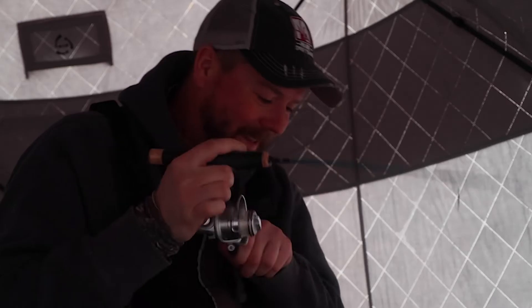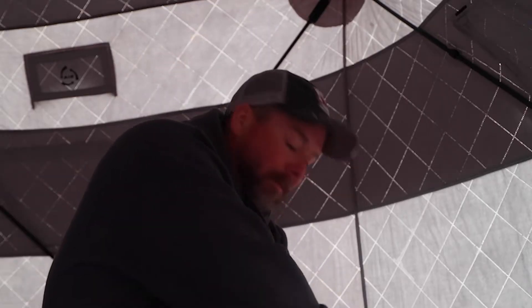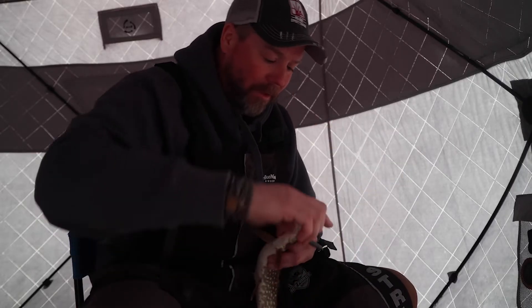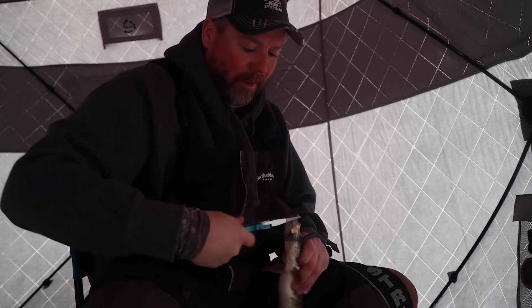I just missed one. Just had one come and miss it — there he is, got him. Nice. So this fish... oh, it's a pike! A little pike. I just saw the flash, and that's the beauty of sight fishing — he came in and missed it, I saw the flash, got excited, and jigged it a little more. He came in and smashed it. Not the target species, but catching fish is catching fish, and seeing them is even that much more fun.